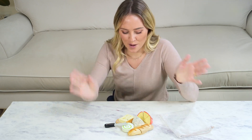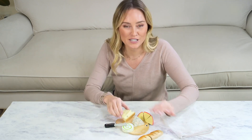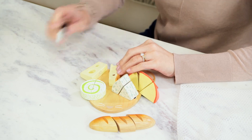Oh, how delicious is this? A pretend play wonder — a cheese board with a baguette and four yummy cheeses. And a pretend knife for chopping. Children love to chop play food, don't they?